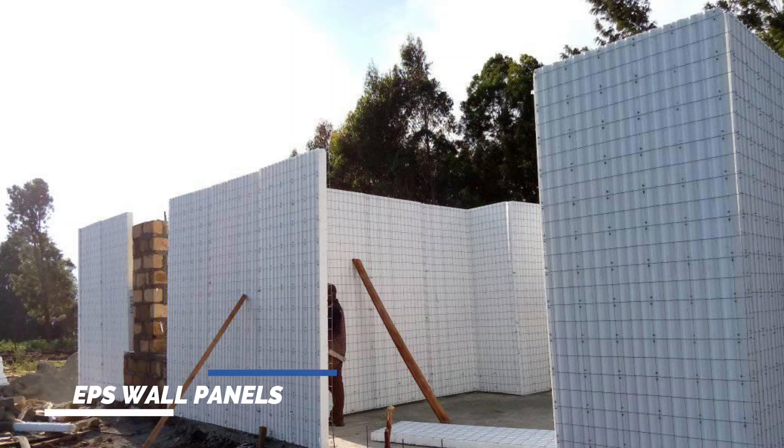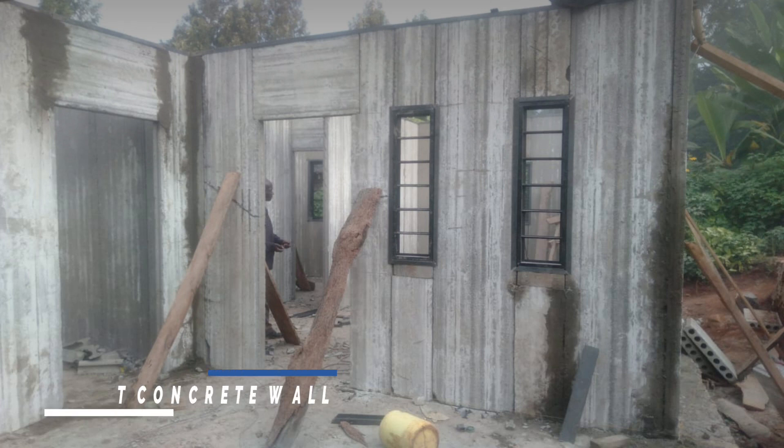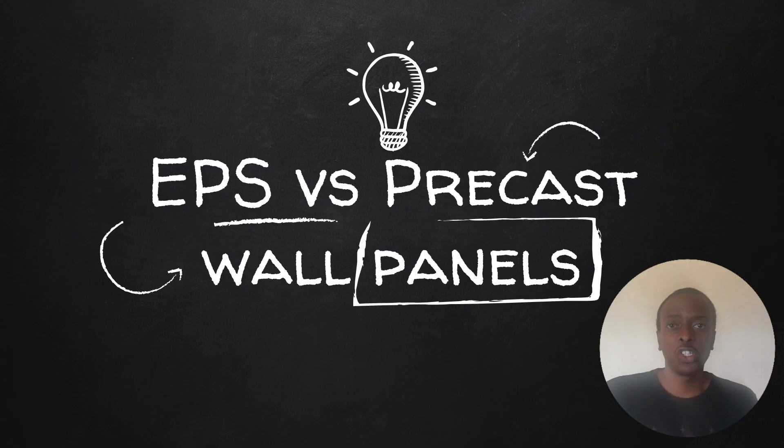Both EPS and precast concrete wall panels are alternative building technologies. This means that they try to improve on the conventional building materials such as bricks and machine-cut stone blocks. In this video we'll take a look at these two technologies.